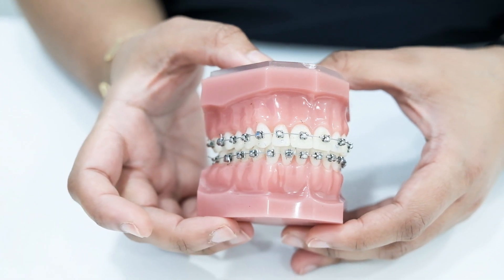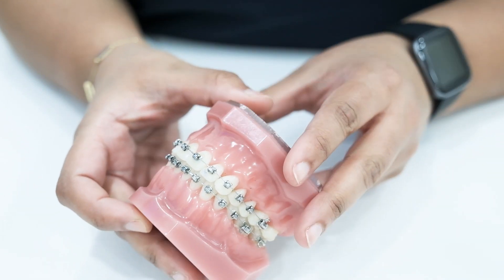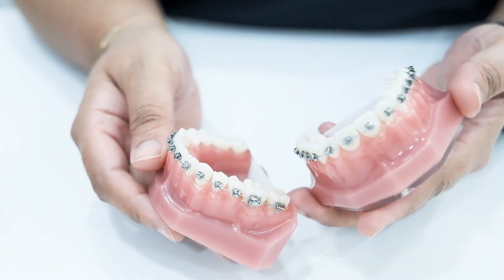Traditionally, there are metallic braces, which consist of metal brackets placed on the teeth with wires passing through them.